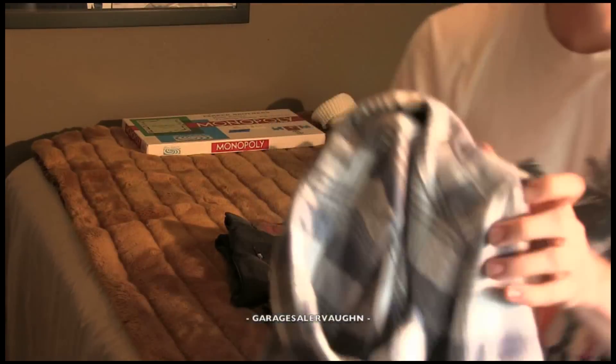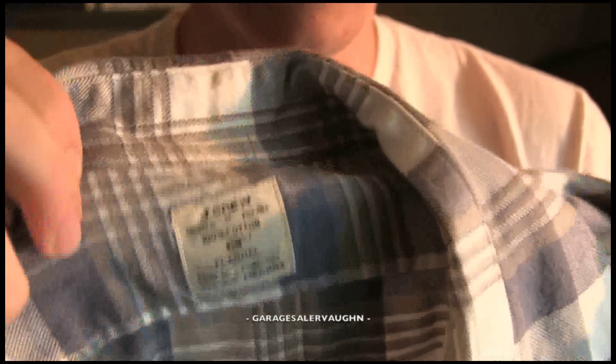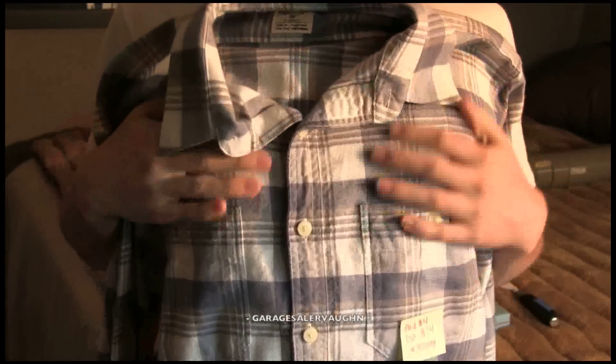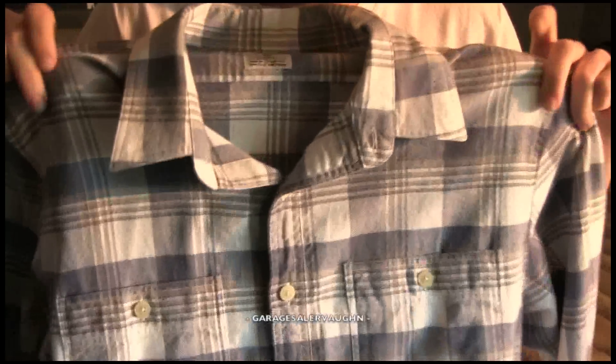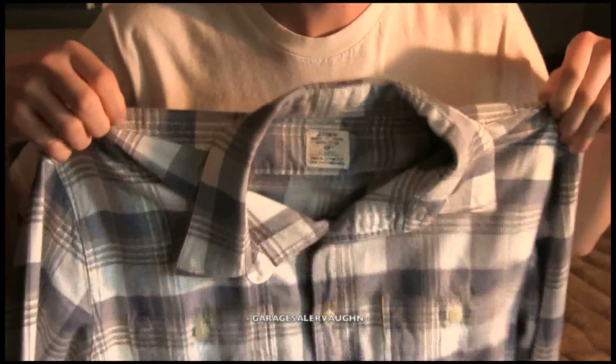The next thing is a J.Crew flannel. This stuff is really expensive new, it's really nice. Unfortunately, it was only selling for less than $20, maybe like $15 on eBay. But I'm actually going to keep it because it's my size and I really like it. The lady was asking $5, but I ended up getting it for $3, so this is really nice.